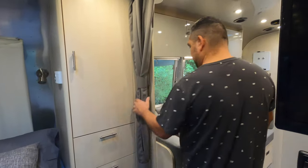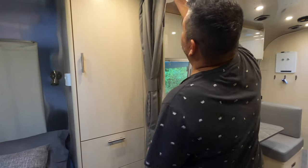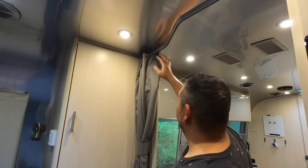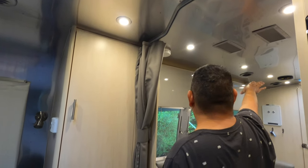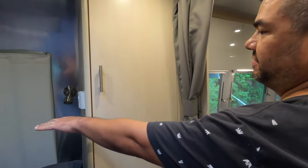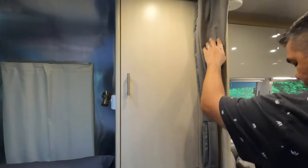We have a nice curtain here that gives privacy to the bedroom. It works really well — the lights can be on and bright in the living area, but behind the curtain it stays dark so someone can continue sleeping. It's a great privacy feature.